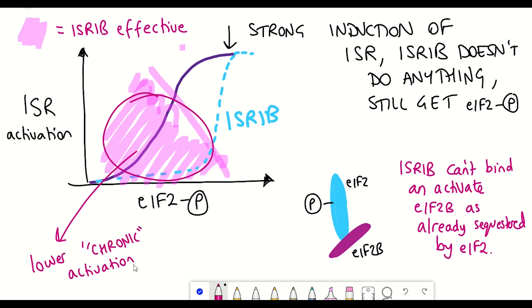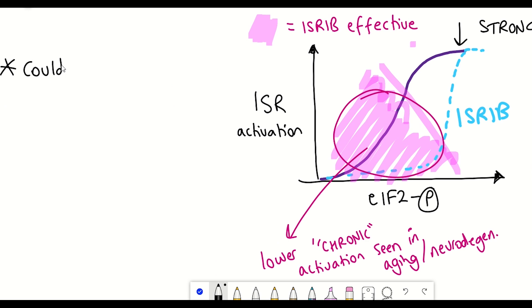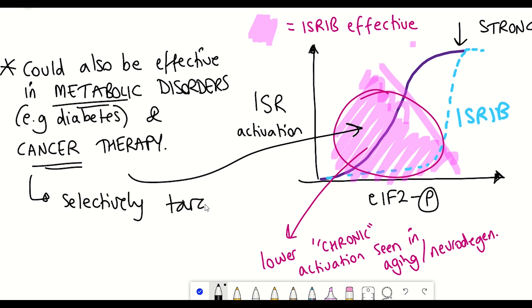This is still really early data and it's not certain whether this would ever transfer to humans. But it's not just neurodegenerative diseases and memory deficits where ISRIB could have potential. Activation of the integrated stress response is also seen in diabetes and is thought to play a key role in metabolic disorders. Moreover, ISRIB could have potential in cancer therapy, where cancerous cells increase protein synthesis, which overwhelms proteostasis, activating the integrated stress response — making ISRIB treatment a way of selectively targeting cancer cells.